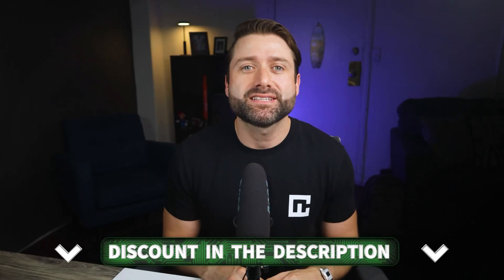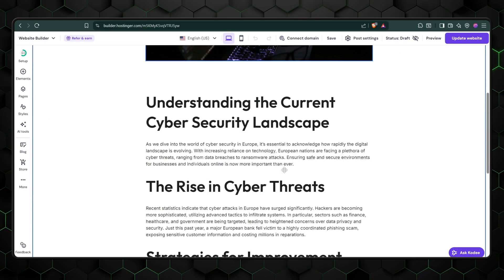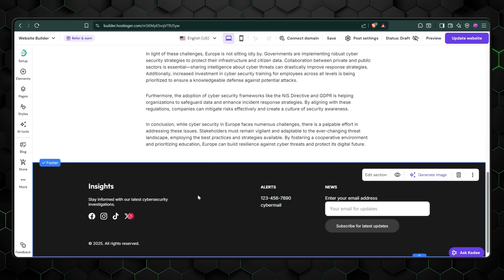If simplicity is what you're after, Hostinger could easily become your go-to solution. I've left the link in the description so you can grab it at a much cheaper price. Now let's talk a bit more about Hostinger's AI website builder tools. The AI blog post generator is genuinely useful if you dread the thought of writing content. During setup, if you provide the AI detailed descriptions of what you need, it doesn't just create a design — it fills your entire site with relevant content, saving you a lot of time.